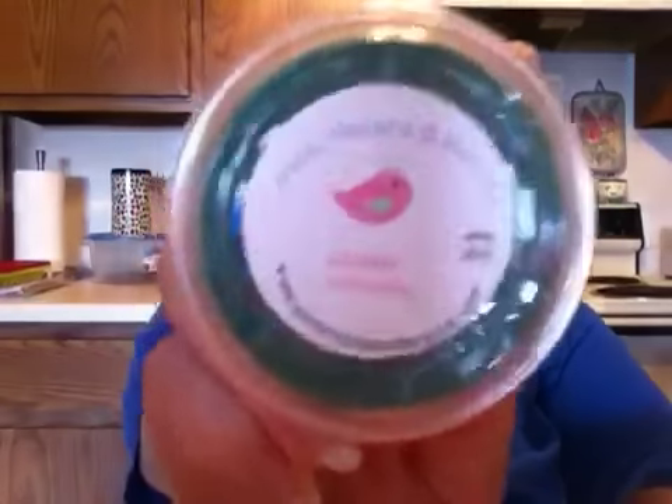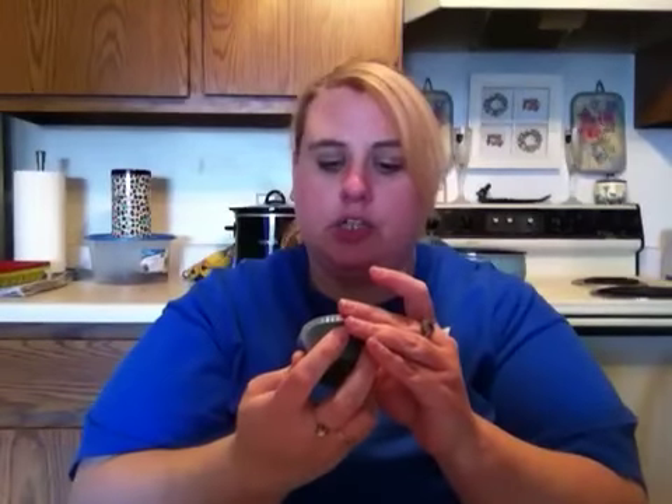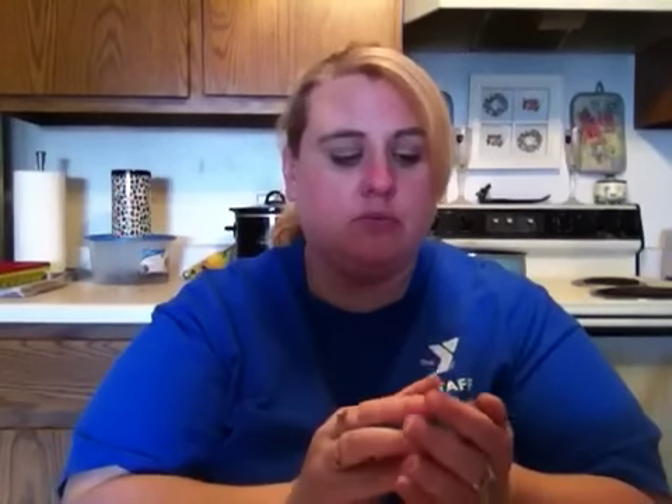The last two-ounce cup I got was in Urban Cowgirl, and this one has a pour date of April 2013 with a different label style as well. This one smells really really good too — I didn't catch the description on this but it smells nice and girly.